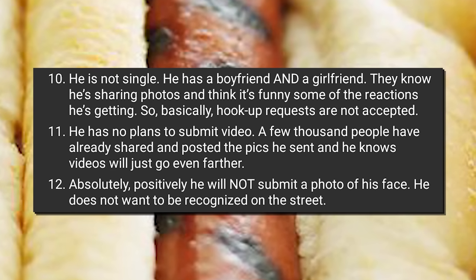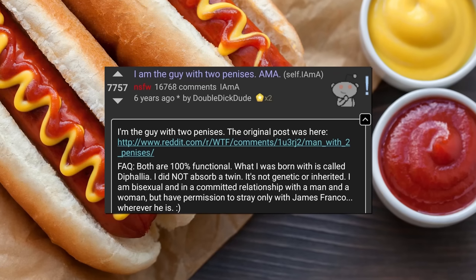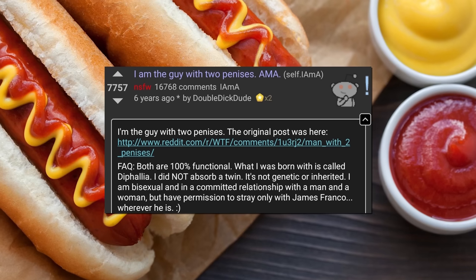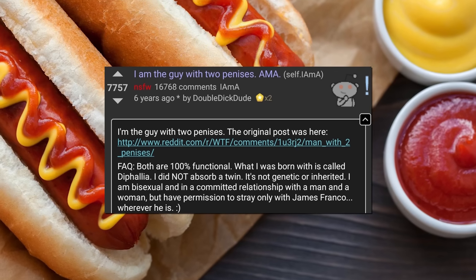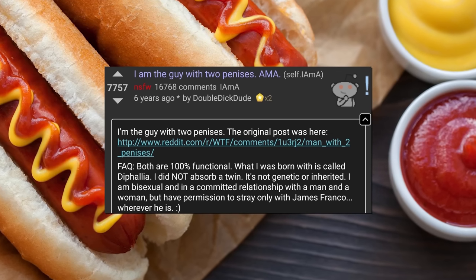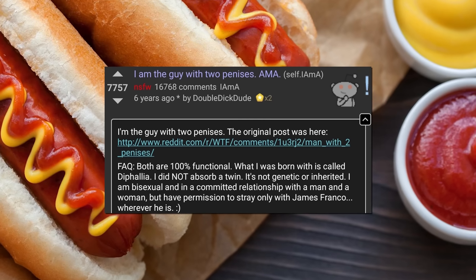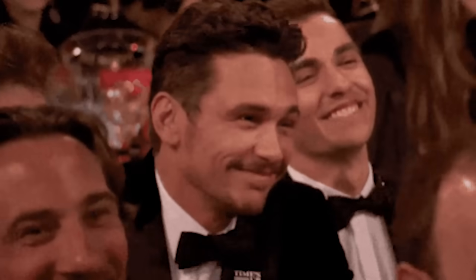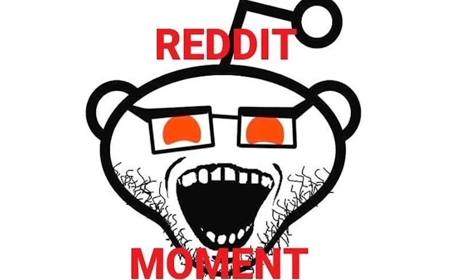He does not want to be recognized on the street. The next day, January 1st of 2014, DoubleDickDude came to r/AMA to field more questions. He verified himself with a picture of his username on top of his two flaccid uncircumcised dicks. 'I am the guy with two penises. AMA.' FAQ: Both are 100% functional. What I was born with is called Diphallia. I did not absorb a twin. It's not genetic or inherited. I am bisexual and in a committed relationship with a man and a woman, but have permission to stray only with James Franco, wherever he is.